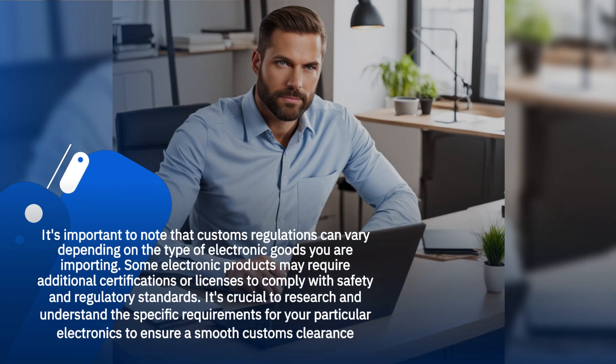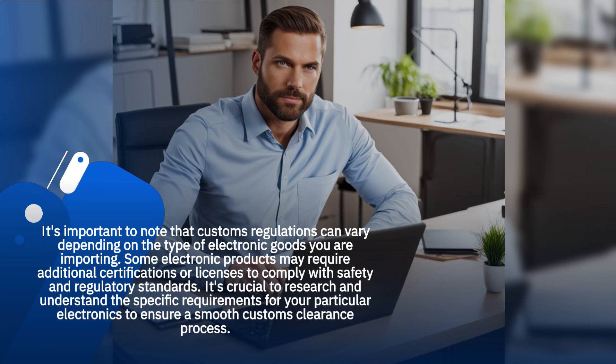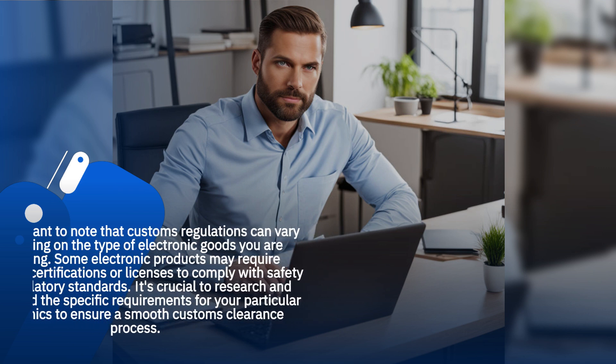It's important to note that customs regulations can vary depending on the type of electronic goods you are importing. Some electronic products may require additional certifications or licenses to comply with safety and regulatory standards. It's crucial to research and understand the specific requirements for your particular electronics to ensure a smooth customs clearance process.